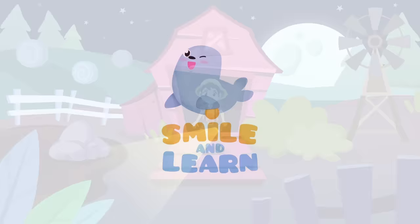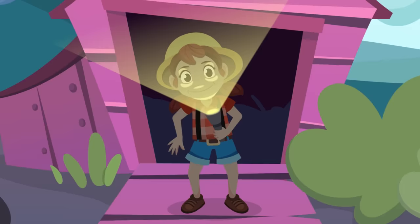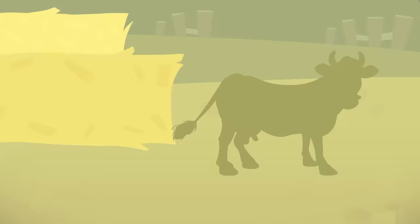Smile and Learn — hello friends! Do you like animals? I love them. Today we're going to learn about farm animals. It got dark again; I'll use my flashlight to find them. I can see a silhouette over there — which animal could that be?